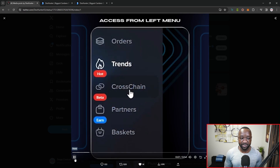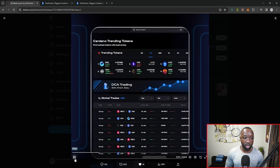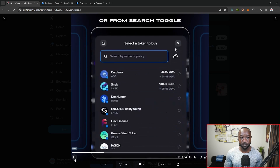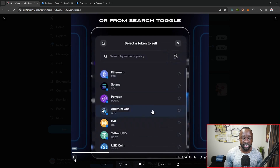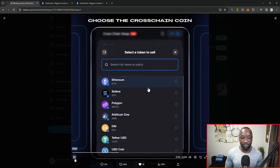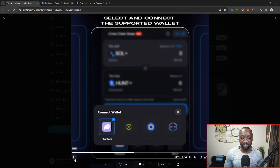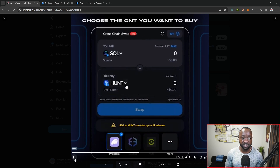In terms of access, you can access it by utilizing the left-hand navigation. You can also search for the cross-chain feature from the top menu bar or from the top search bar. Once you do that, you've got the field that you want to utilize to buy from. From there, they've selected Solana, and they can then select the Phantom wallet.